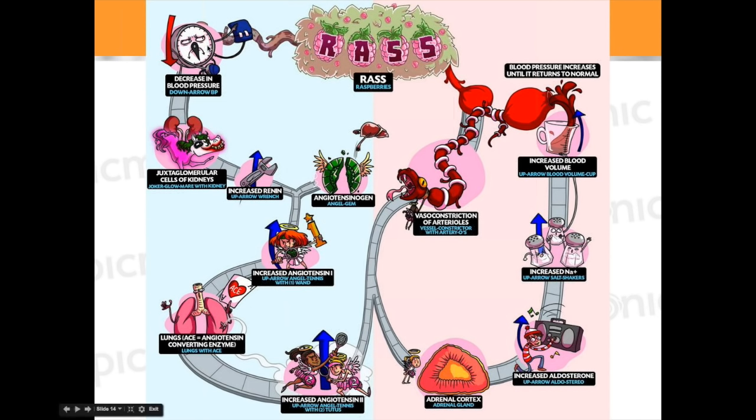The renin-angiotensin system — or RAS, the raspberry system as we like to call it. A decrease in blood pressure is sensed by the juxtaglomerular cells right next to the renal corpuscle — those cells secrete renin. Renin is released into the bloodstream, and then it turns angiotensinogen into angiotensin 1. Where is angiotensinogen made? It comes from the liver — you can see the little liver character in our Picmonic throwing this rock into the angel gem.